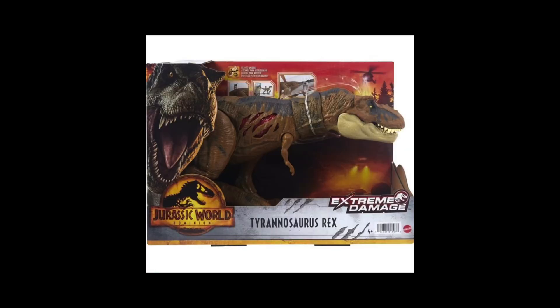Next up we got the Extreme Damage T-Rex. This one is pretty different from the last T-Rexes — I'm not sure if this is supposed to be a new T-Rex, as I think there might be a new one in the movie. I haven't seen the trailer and I don't want to see it. But overall this one looks fairly decent — not the best thing on the planet, but definitely optionable.